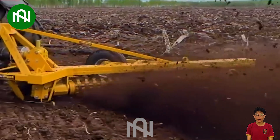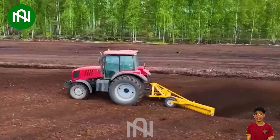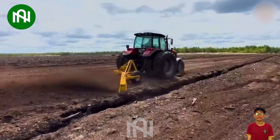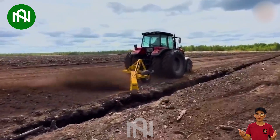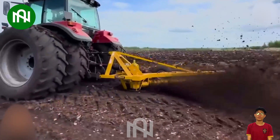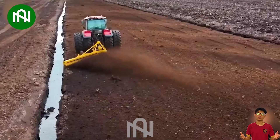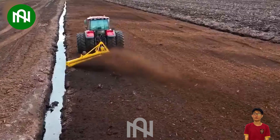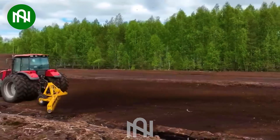The Marpeat PRF240 profiler is crafted for shaping peat strips, leveling raised ditch edges, and evenly distributing excess peat across strip widths, ensuring optimal conditions for peat production. Regular usage two or three times per season effortlessly maintains production strips, contributing to sustained and efficient peat production.